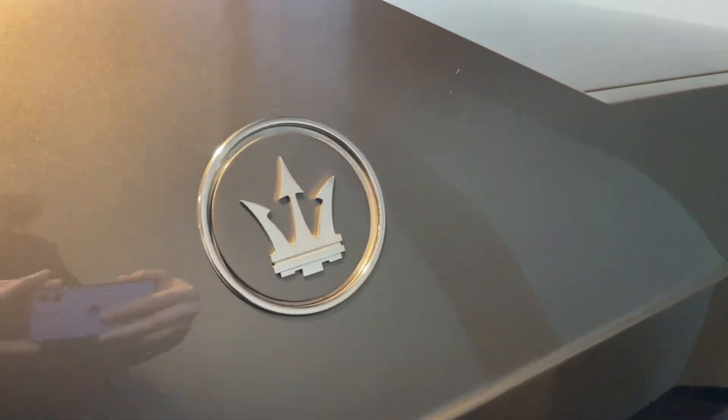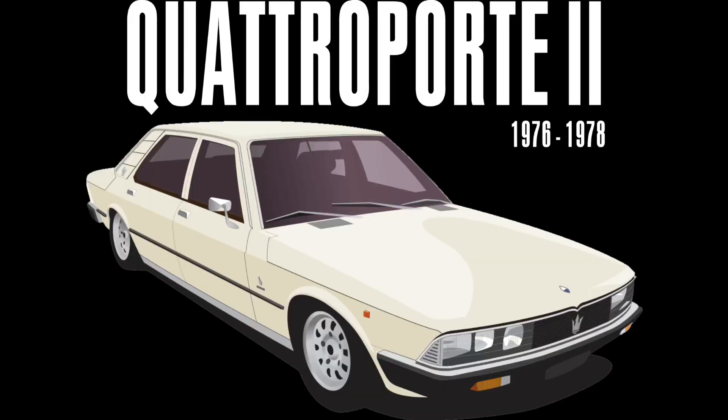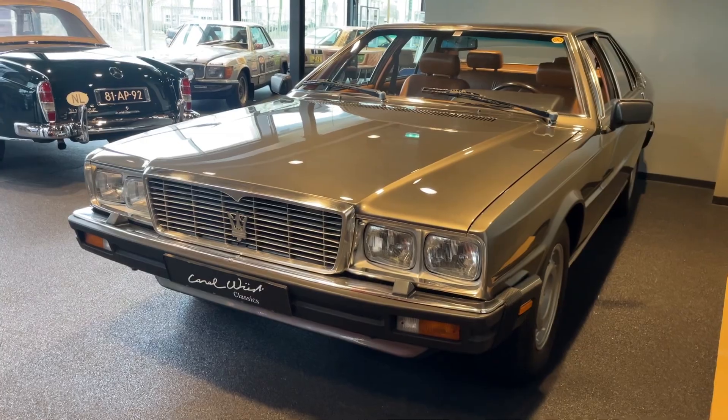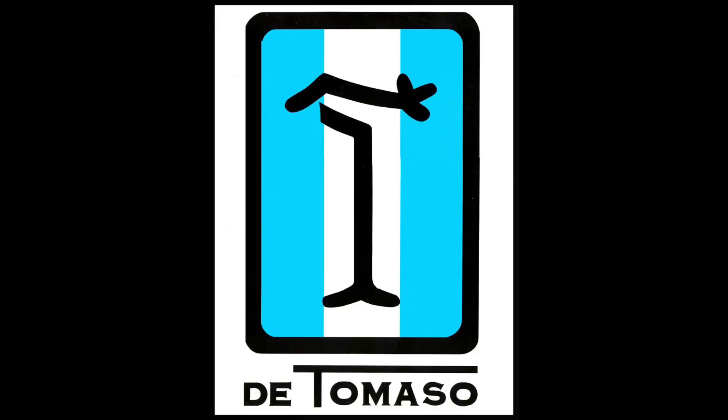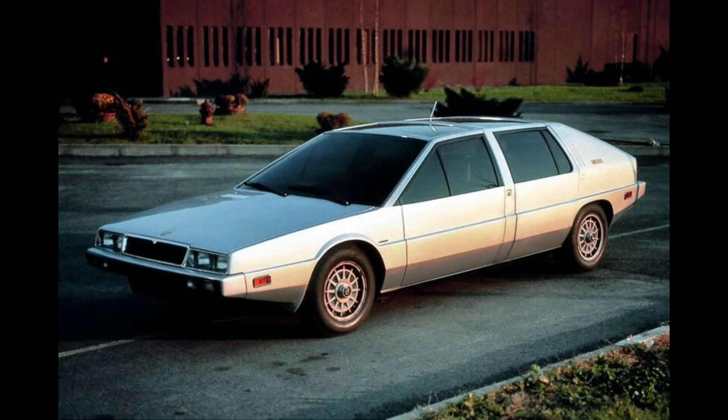The car's styling was a reaction against the controversial design of the second generation Quattroporte, and was heavily influenced by Maserati's parent company De Tomaso, as seen from the Maserati Medici 1 and 2 concept cars, both built in 1974 and 1976.